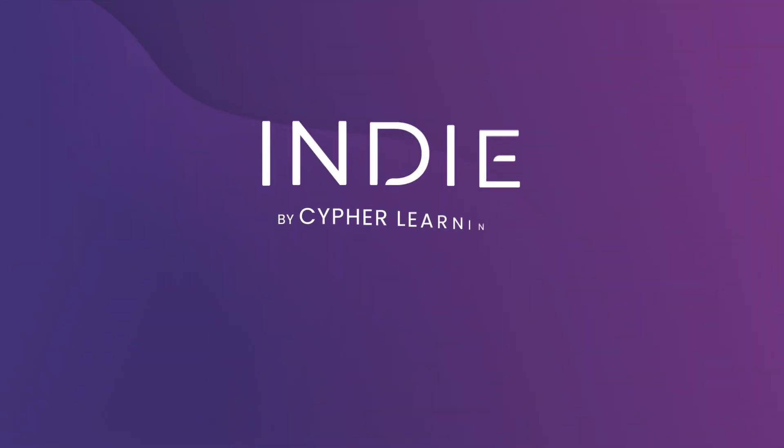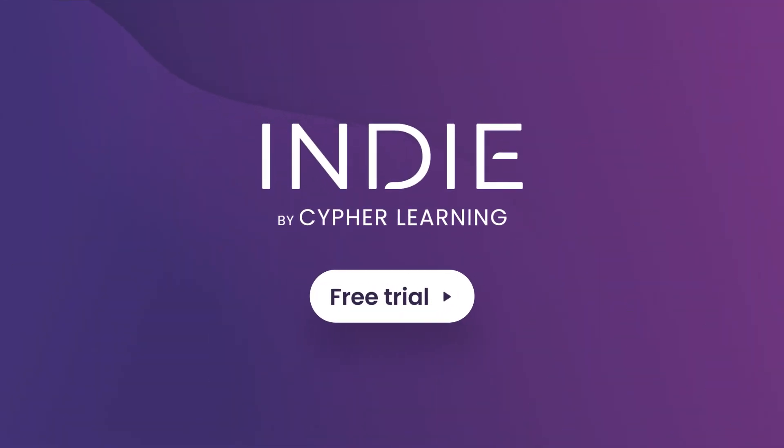Sign up now for a 14-day free trial and start creating online courses using Indie.